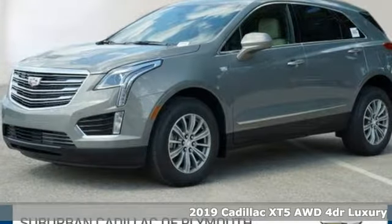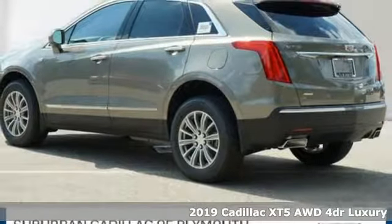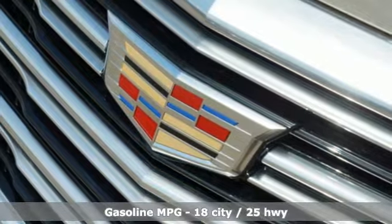Here's a new 2019 Cadillac XT5. Cadillac embodies a passion for performance, craftsmanship, and innovation. Plus, it offers an exciting list of features.